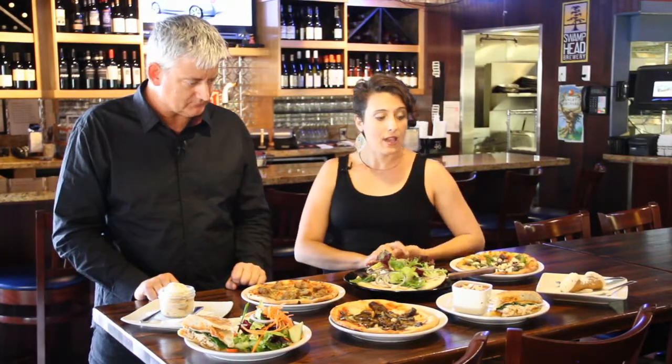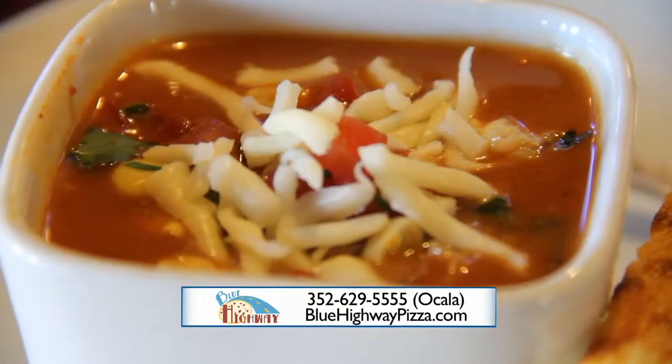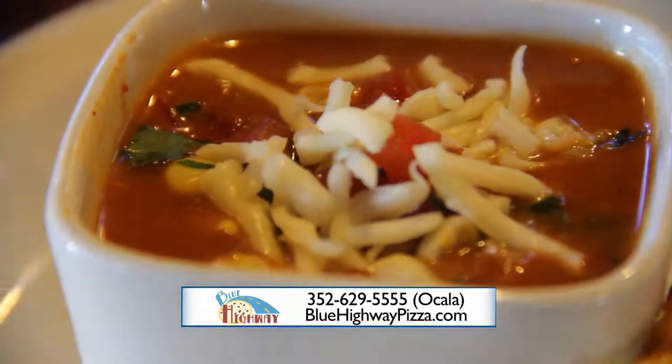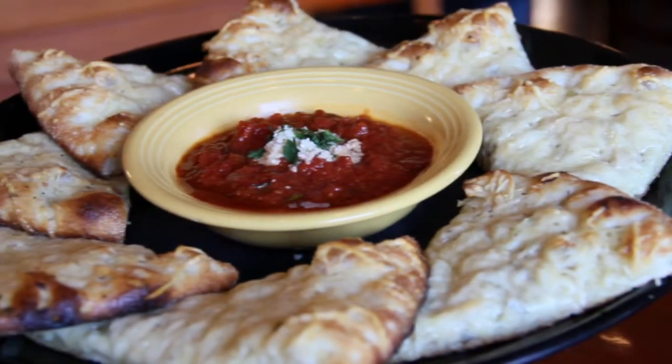We also have a half a panini — our chicken rustico is featured here. You can get a half a panini and soup, as well as soup and salad. Paninis are so good. We bake all the bread fresh every day.